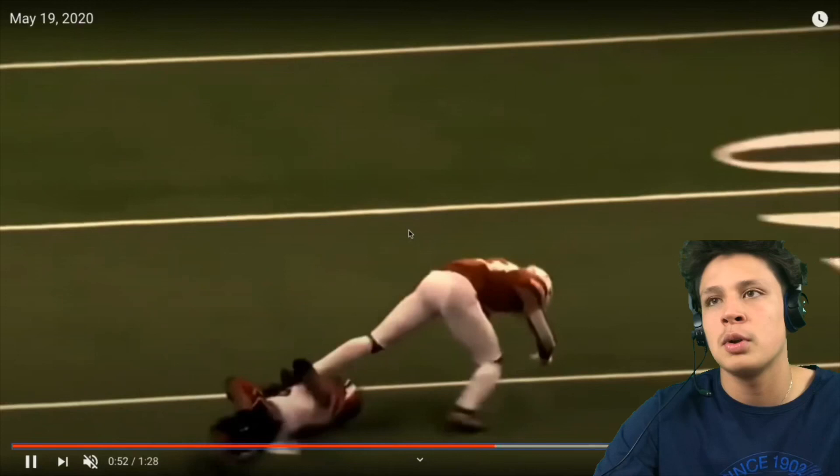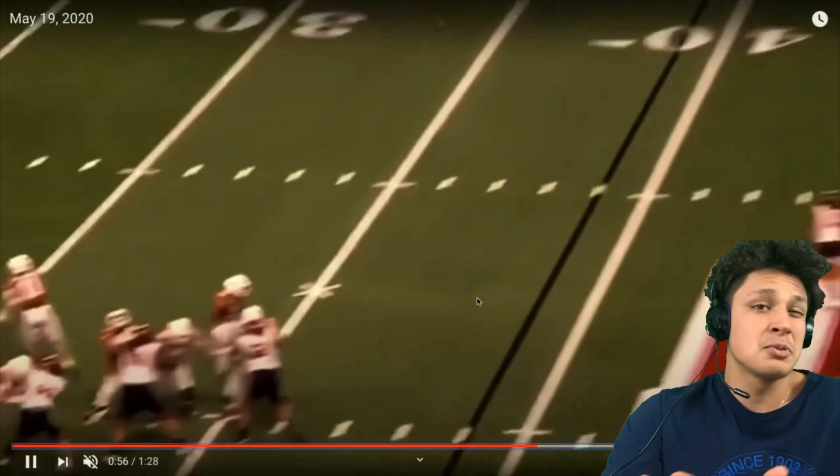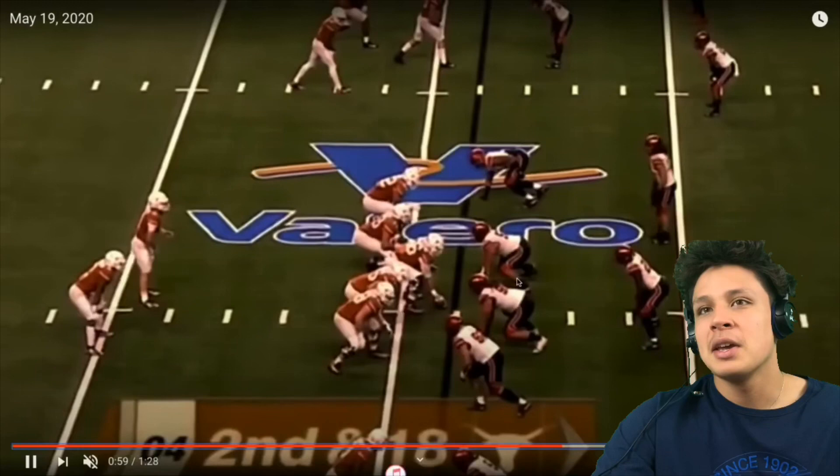Here he is in the interior again — slow release. Look at this release. This is a real concern I have watching him. The pass rusher gets there, but there's really no push whatsoever from Penisini one-on-one.